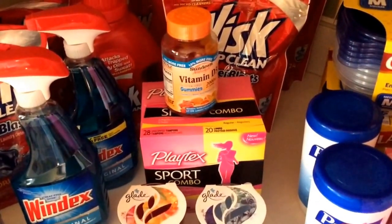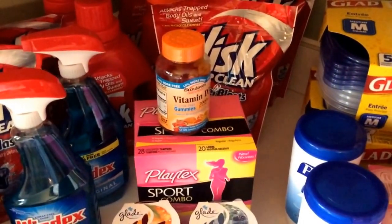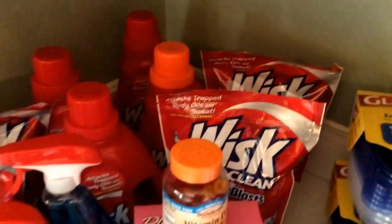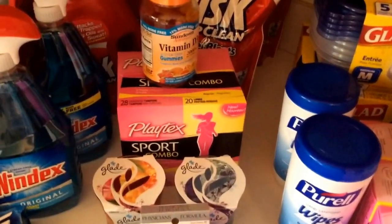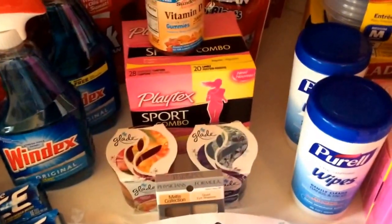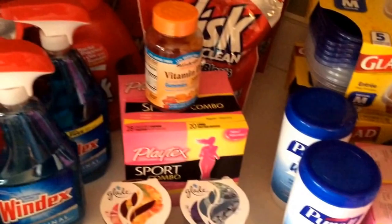My CVS total out of pocket was $4.03. There were some rebates on the candles, and a MobiSave $2 rebate on the Whisk as well. So $4.03 out of pocket, but I earned that $5 Beauty Bucks reward, making all of my things at CVS a $0.97 money maker this week — great, great deals.